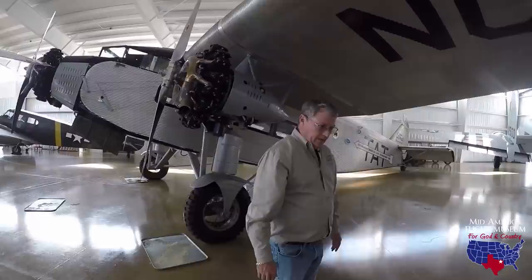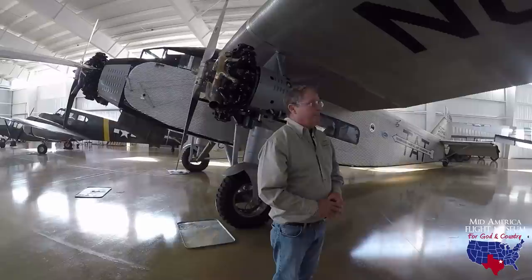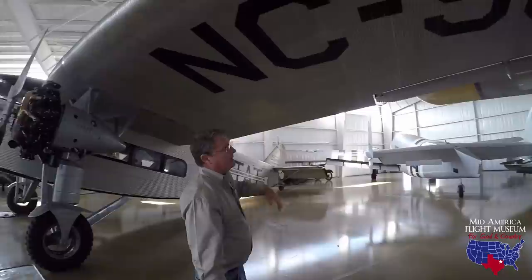The EAA flies probably the most — they fly their airplane a lot and hop a lot of rides. It's a very dependable aircraft, and we pull this one out fairly regularly and fly it.